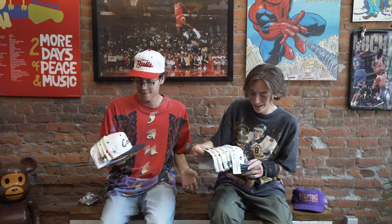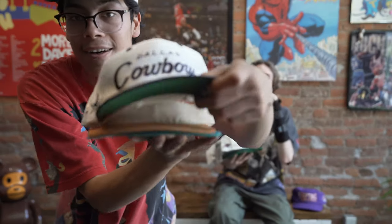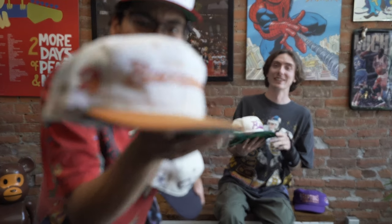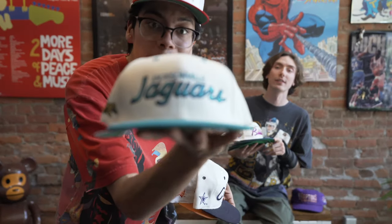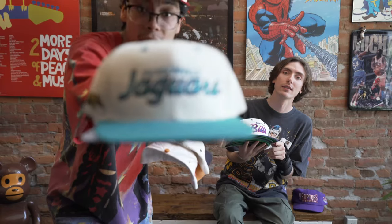Get the Bills. Dallas Cowboys. I love that logo. The Bucs. I love that logo. That's the creamsicle. Summertime, man. That's a fire color. Bucs is dope. Jacksonville — this one is super nice. That cream. That teal brim.